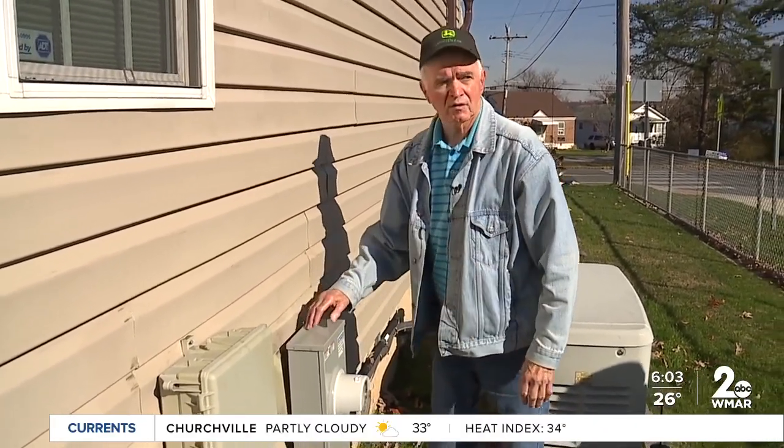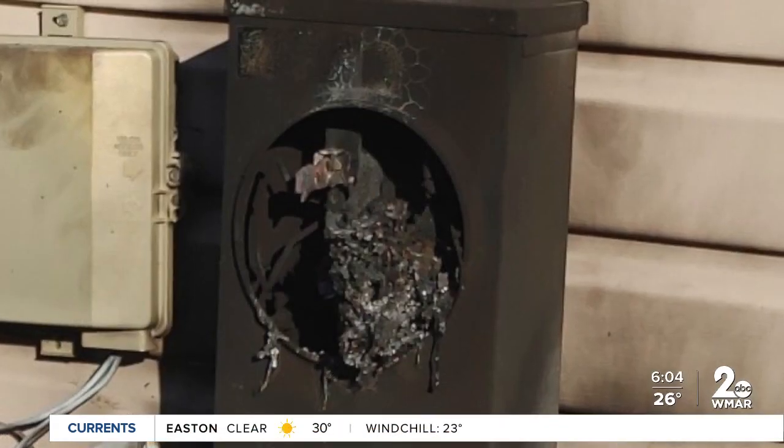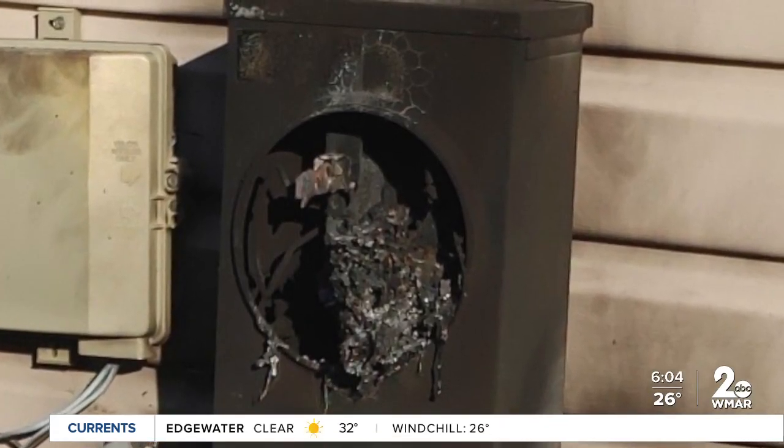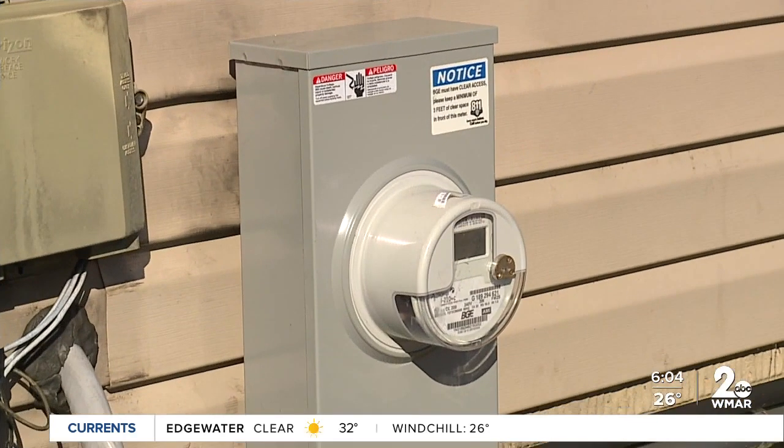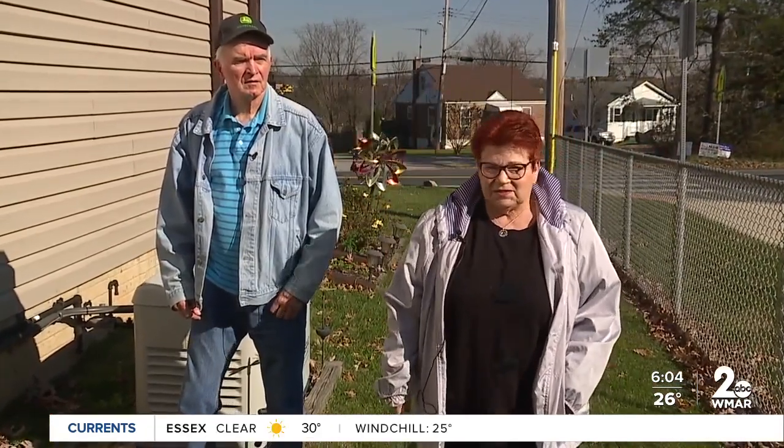The repairs to the home are all new now. The Kales feel it's the utility company's equipment, so they should take responsibility. With no explanation on what exactly caused the failure or what they can do in the future, they worry about it happening again. 'I'm afraid to go back upstairs to go to bed,' Susan said, 'because you just don't know.'